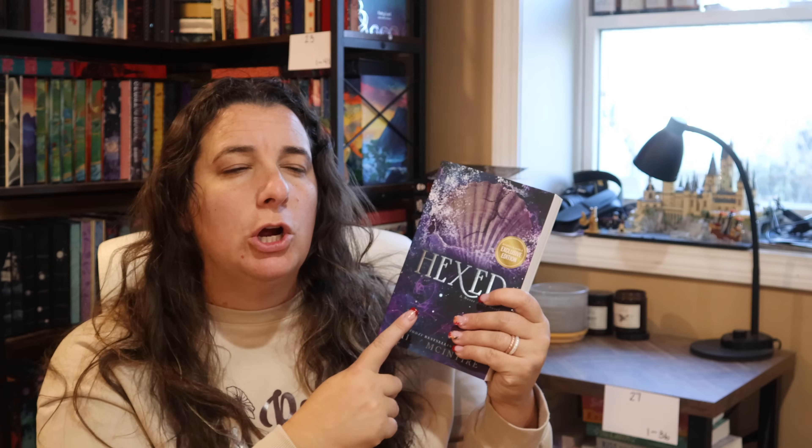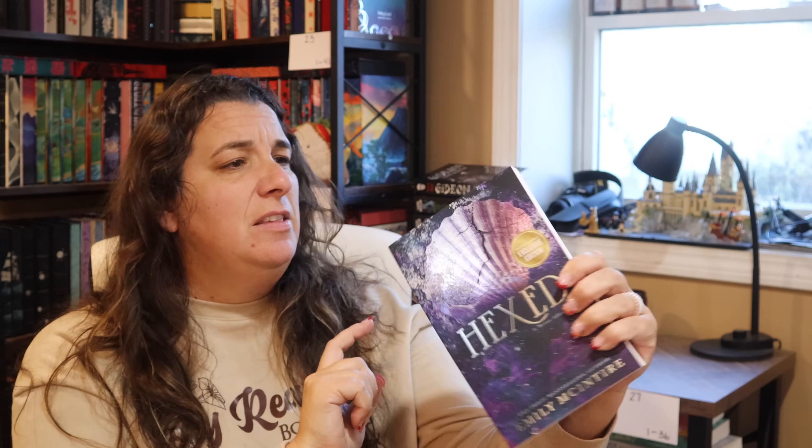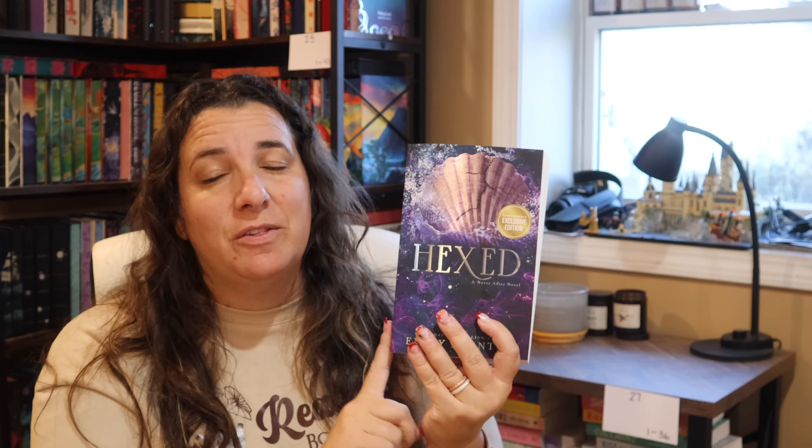First up, I grabbed the Barnes and Noble edition of Hexed by Emily McIntyre. This is book number six in the Never After series — a Never After novel. Based on the cover and things I've heard, this is going to be a story between an Ursula-inspired character and a Prince Eric-inspired character from The Little Mermaid. I've read the first one, Hooked, which is Peter Pan inspired. I really liked it, so I definitely wanted to get Hexed, which is the thickest installment yet and possibly my favorite cover.